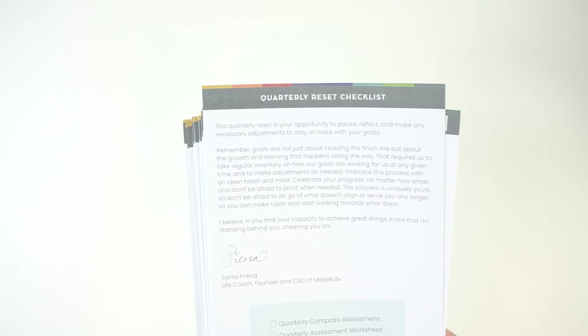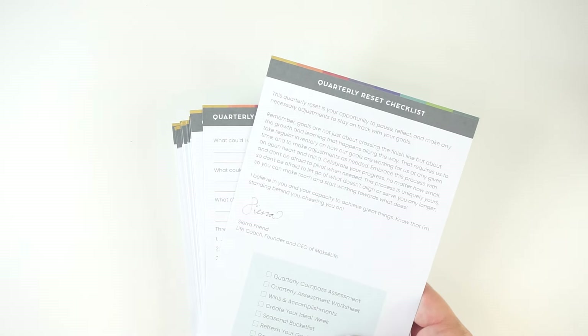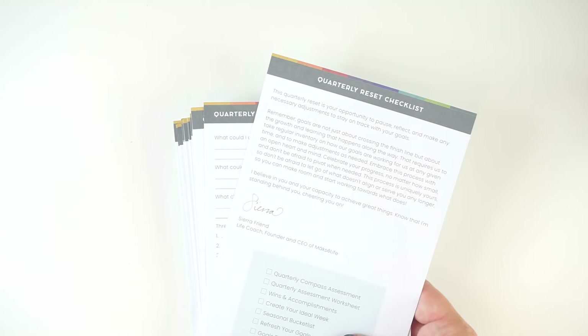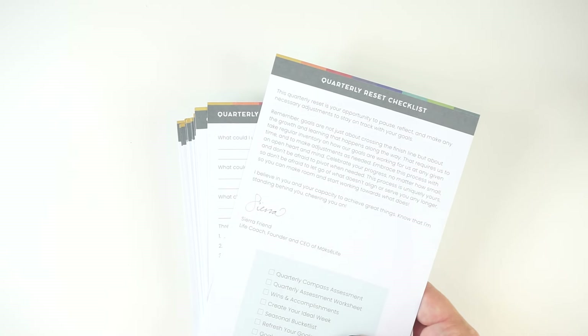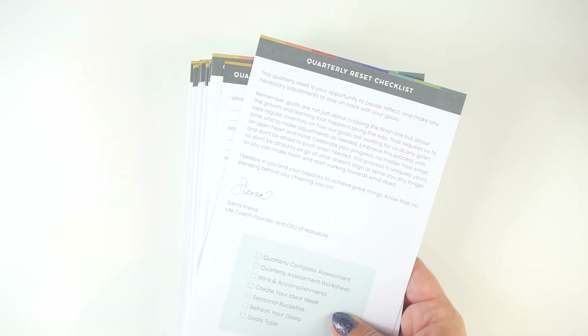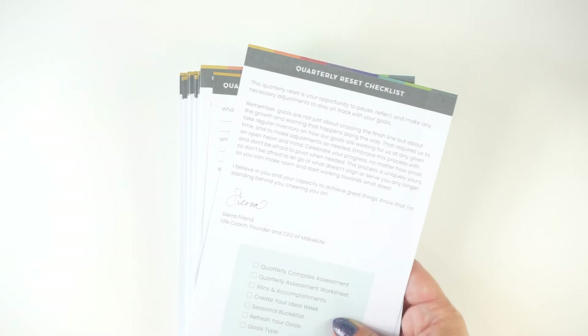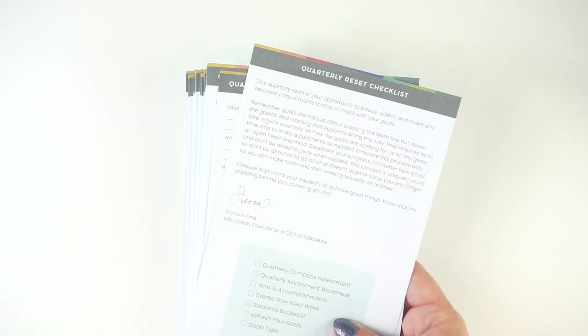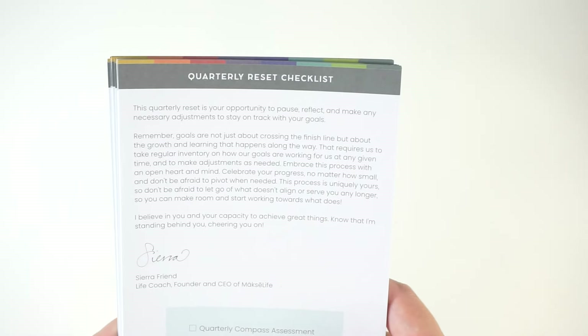Now let's take a look at the quarterly toolkit — I'm so excited about this. The pages in here are meant to cover one quarter. I'd actually recommend starting this in the second quarter because there's a lot of reflection stuff in here. I'm already going to be doing the year-end reflections notebook in November and December for my January goals. So I'm probably going to dive in with my annual goals, then at the end of Q1 break this back out and do Q1 reflections and Q2 goals.